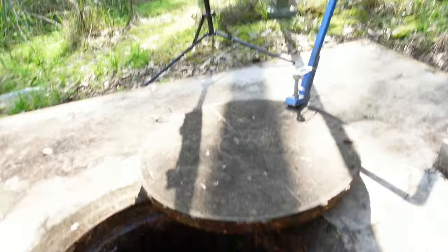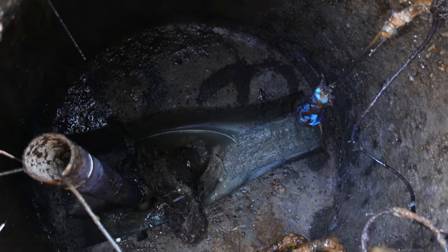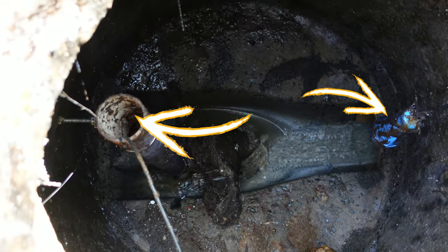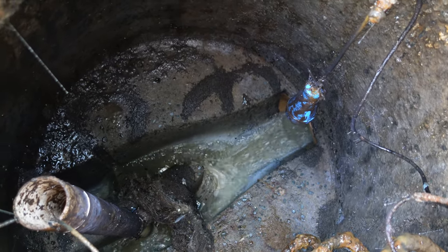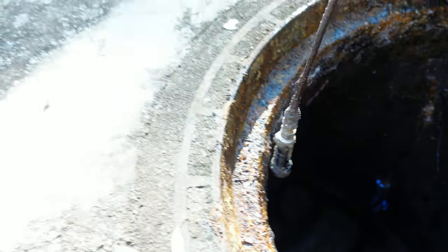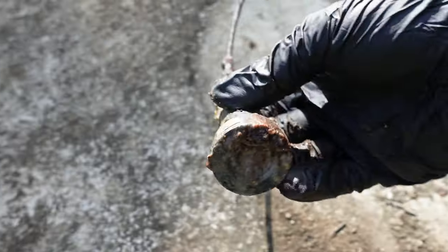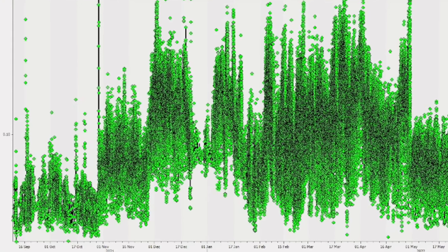Check this out. This manhole has a float switch and an analog level sensor in there. That is flowing poo. This is a hydrostatic level sensor covered in poo, and this is the reason we've been able to get over one million data points.